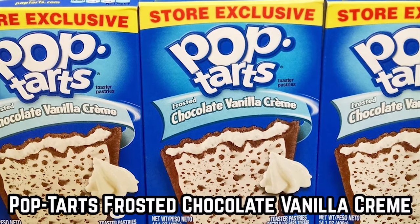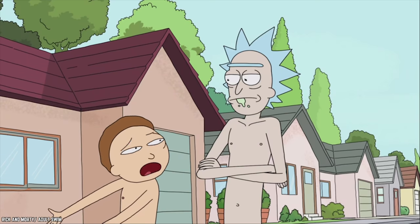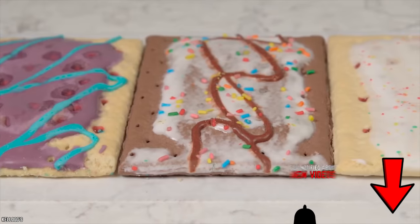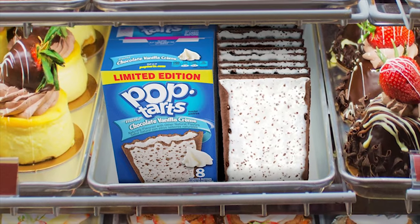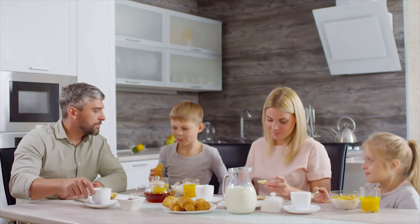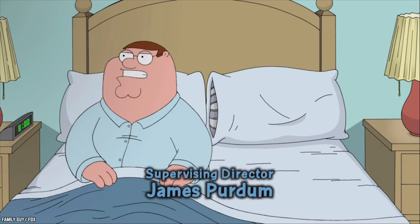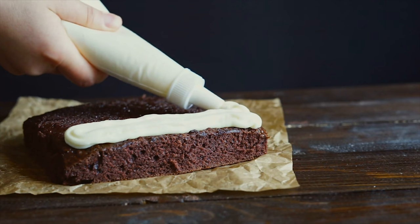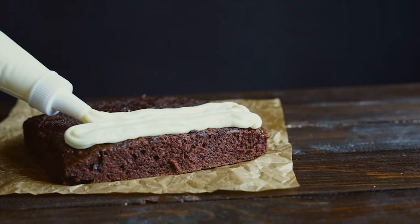Pop-Tarts Frosted Chocolate Vanilla Cream. While Pop-Tarts as a whole have made it out alive, some of their flavors didn't do so well. One of them was Frosted Chocolate Vanilla Cream. This Pop-Tart variety was a decadent treat, but one that was acceptable to eat for breakfast — because that's what Pop-Tarts are for, right? The chocolate pastry was filled with vanilla cream and frosted with vanilla icing topped with a chocolate crumble.